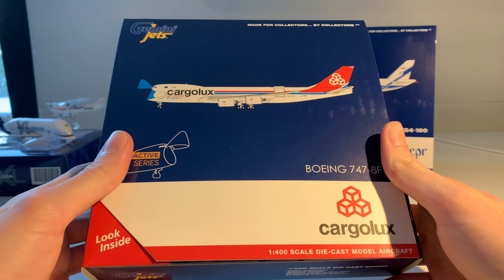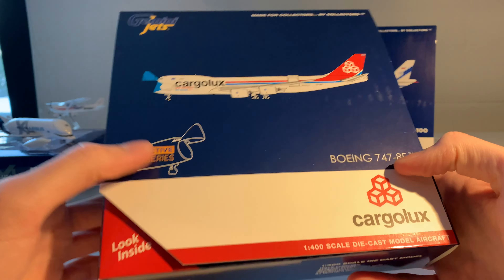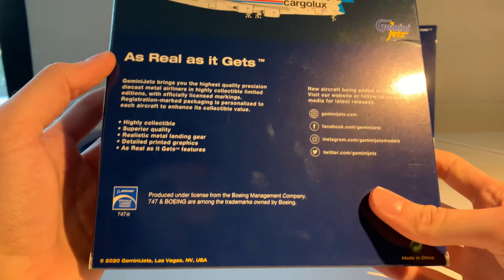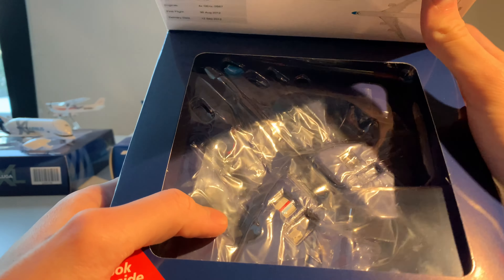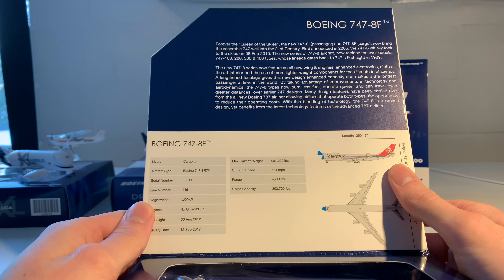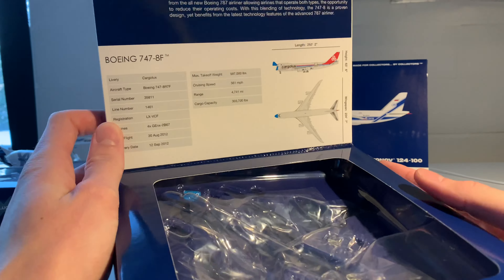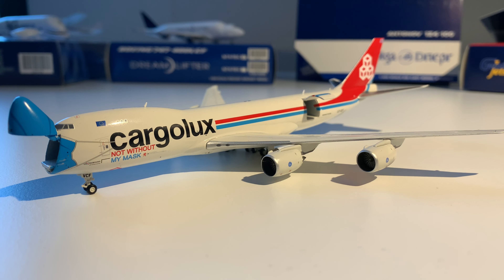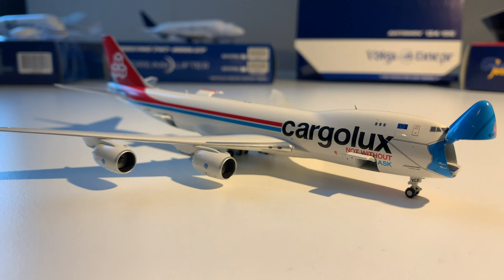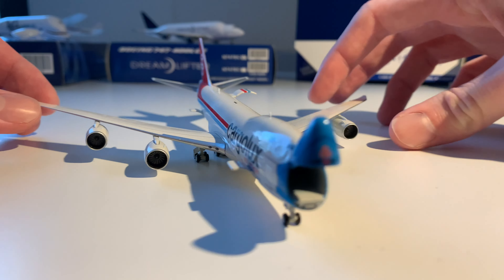The next model is this Cargolux 747-8 freighter in the interactive series of Gemini Jets, with the 'not without my mask' special livery. I already took the model out to check if all the parts were there. Inside the box you can see the specifications and the little story behind the aircraft. I've already configured it in the open door configuration — the nose door is open, the main deck cargo door is open, and on the other side you have the two cargo doors on the lower deck, one in the front and one in the back.